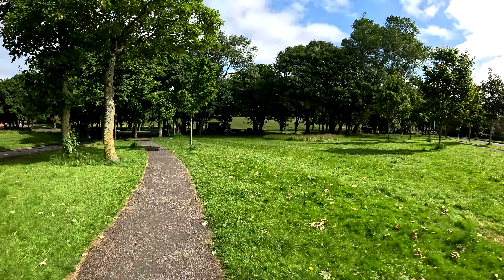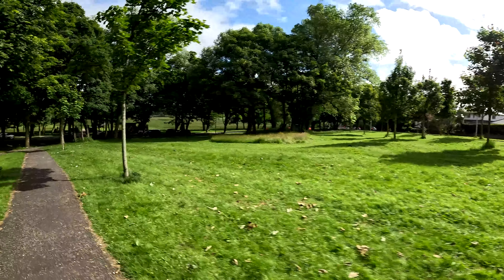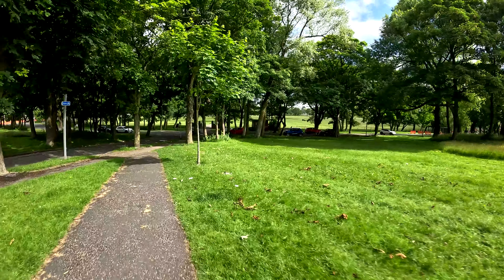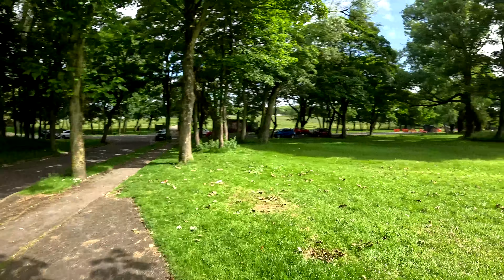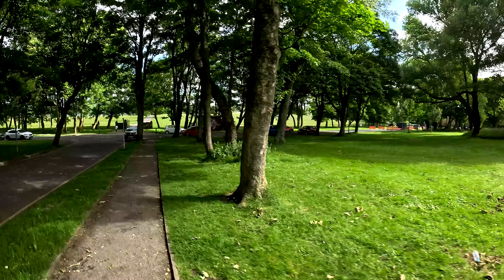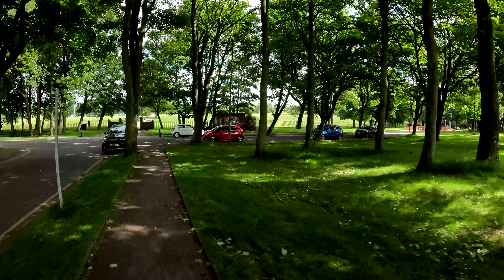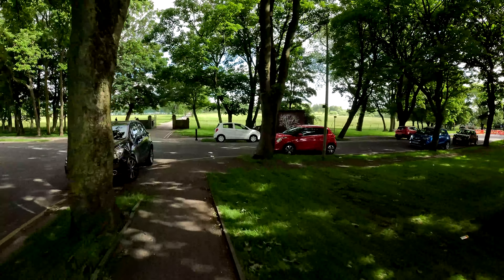I'm hoping to try and maybe mix it up a little bit — go a different route for a change. Looks like we're entering through this way. We've got the old little paths off down there. This is, I'd say, the main entrance down into the park.